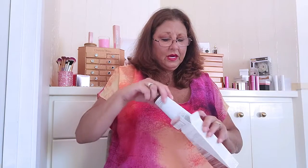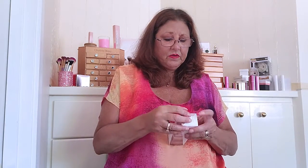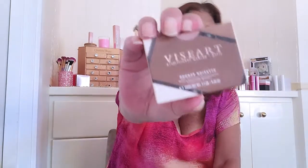I like getting stuff for my face because it's always nice to try something new. That's why I like getting these boxes. I see a good thing in here but we'll wait till last. First, Viseart Professional Makeup Paris Bronze — this is a bronzer.